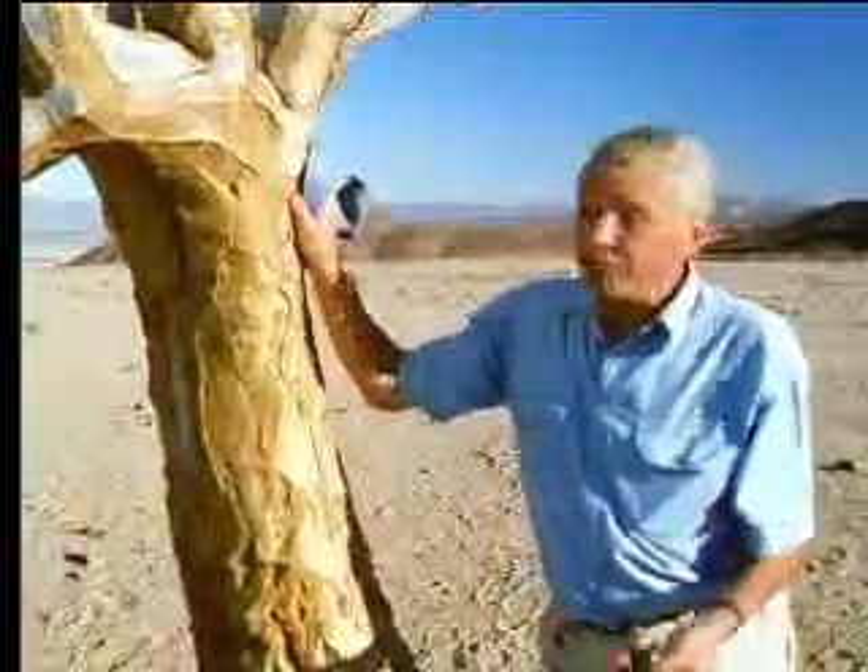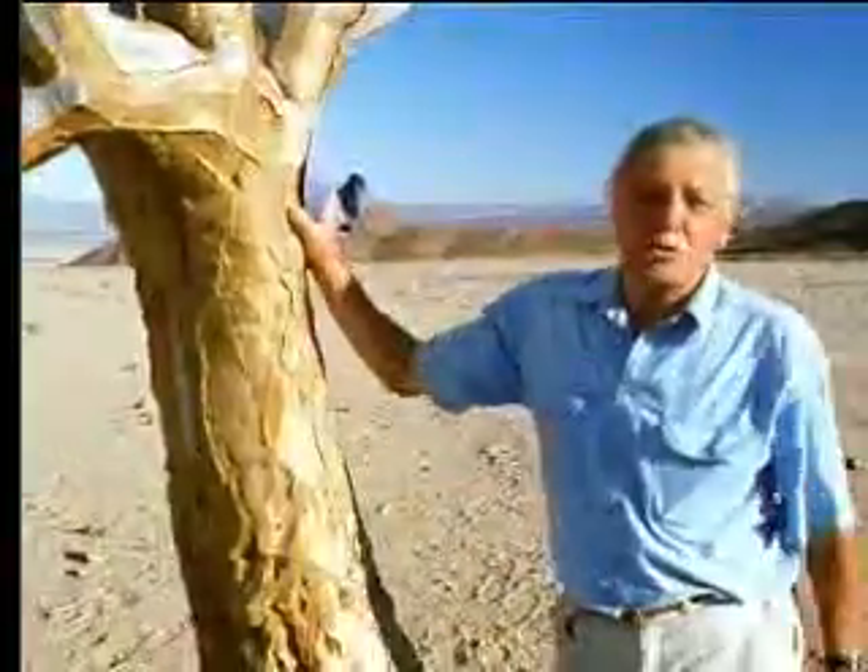Water storage is the great trick here. These green succulent leaves are full of it, and so are these bloated branches. The local bushmen used to cut off these branches and hollow out the spongy tissue and use them as containers for their arrows, which is why this tree is called the quiver tree.